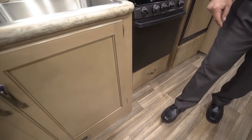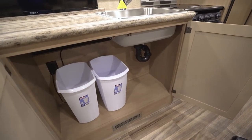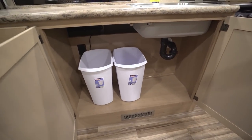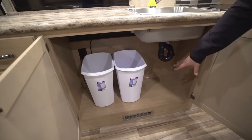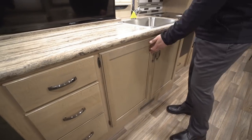Talking about big storage, take a look underneath the sink. This is another thing I love about this floor plan — not only do you have one, but they give you two trash cans here. You still have plenty of room underneath to put your cleaning chemicals and everything else. I love all that storage they give you there.